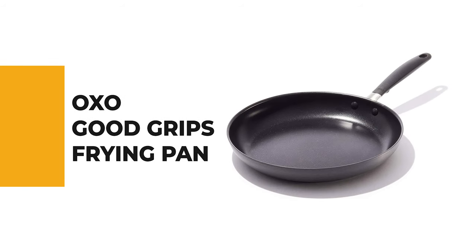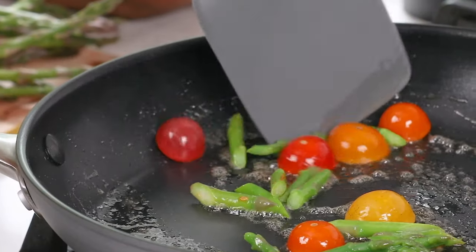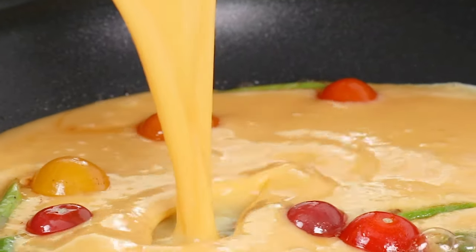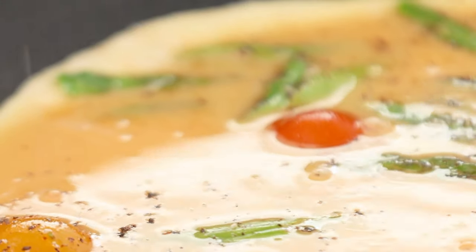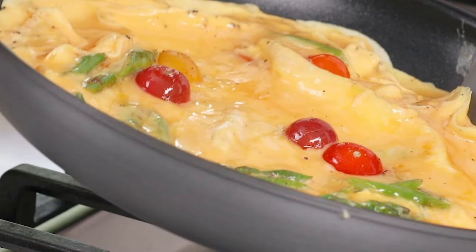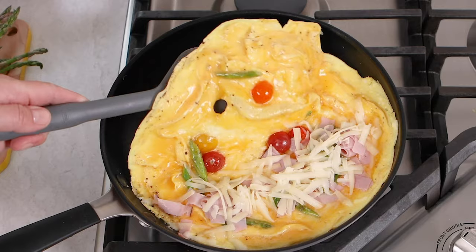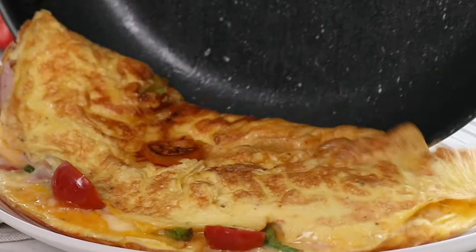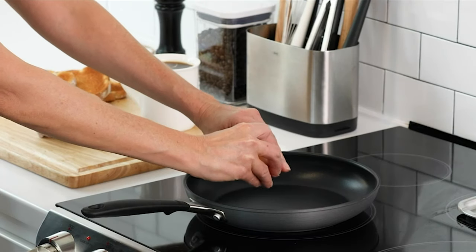OXO is one of the most trusted names in the kitchen. It is perfect for making quick vegetable hashes, sautéing chicken, flipping omelets, and more. This frying pan offers the superior performance of OXO's hard-anodized nonstick cookware in a heavy-duty, dishwasher-safe package. There's a reason the OXO Good Grips nonstick frying pan was named America's Test Kitchen's highest-rated 12-inch nonstick skillet. It is engineered with a three-layer German-engineered nonstick coating that provides effortless performance with less oil and quick, easy cleanup.